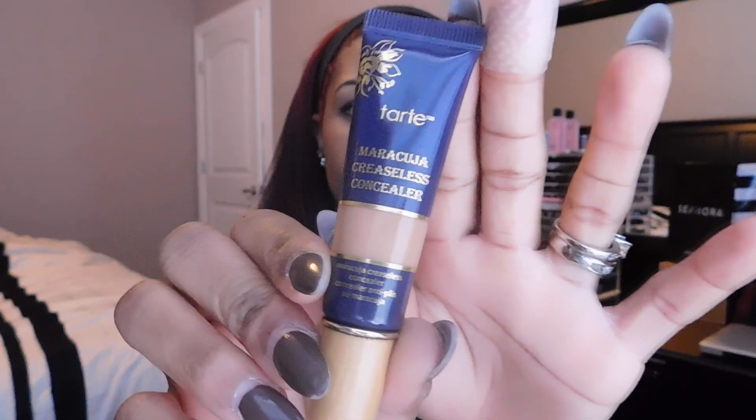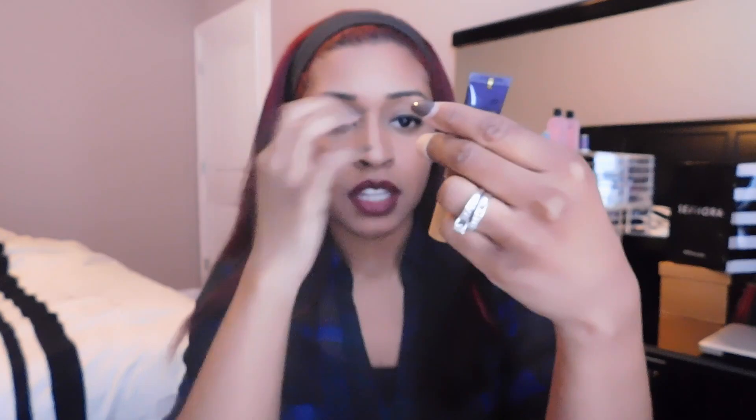The next thing I got is this concealer by Tarte. Here is the cute little box. It's called Tarte High Performance Naturals — the color I got is Deep. It's a creaseless full coverage concealer, waterproof, and it visibly brightens, smooths, and hydrates skin. When I sampled it in the store, it really is hydrating — it comes on not glossy, but very very hydrating-looking. And I love how it has this little wooden tip.